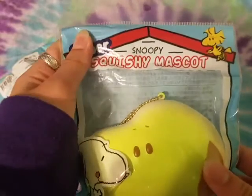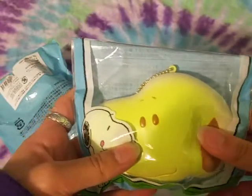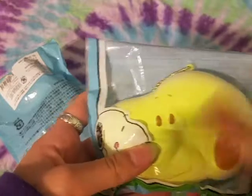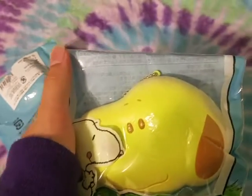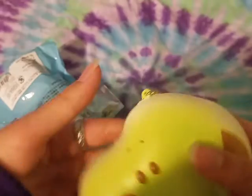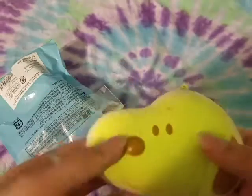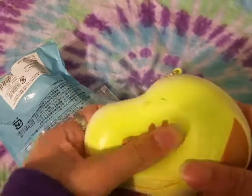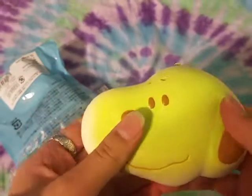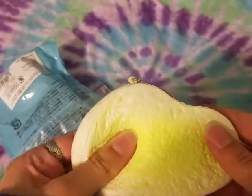The next one is this head bun in green color. Here it is out of packaging — it also comes with a gold ball chain. The top is super smooth and the back is really textured as well.